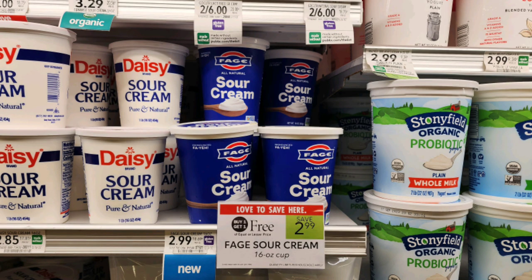The next Publix deal is on this Fea Sour Cream — this is a new product; my Publix app didn't even show that my store carried it, but they did. They're buy one get one free, priced at $2.99. We have an Ibotta rebate for $1 back on one, limit of two, making these just $0.50 each.